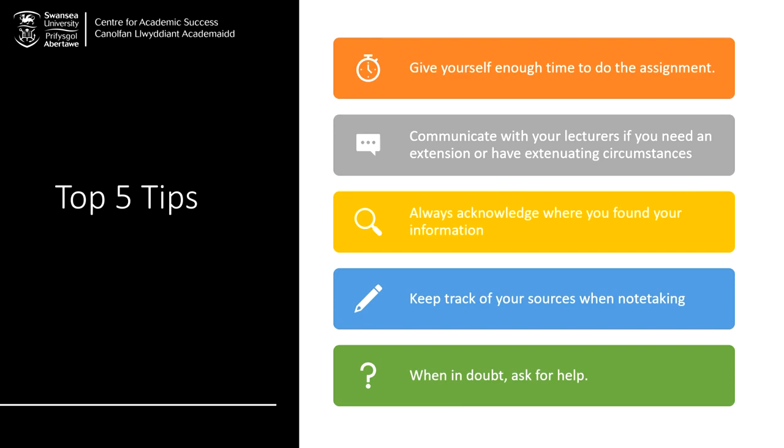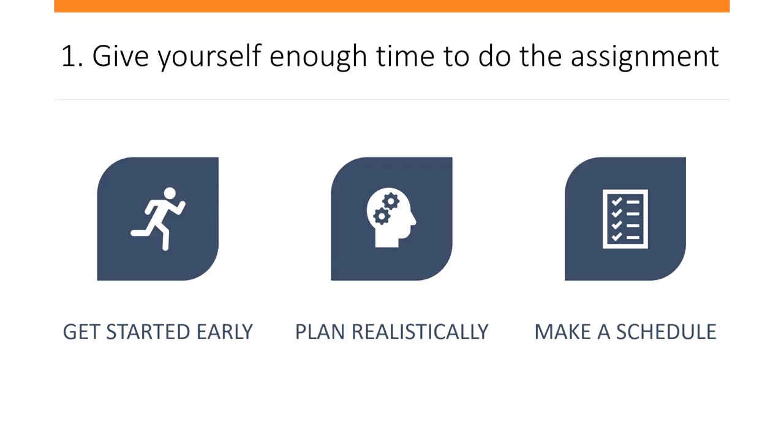Let's take a closer look at each of these tips. Tip number one: give yourself enough time to do the assignment. Many students who face academic misconduct cases say that they didn't have enough time to complete the work properly. Therefore, it's important to get started early and make a plan which considers all the steps you'll need to take to complete your assignment.